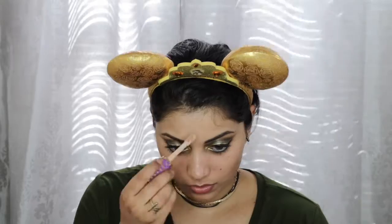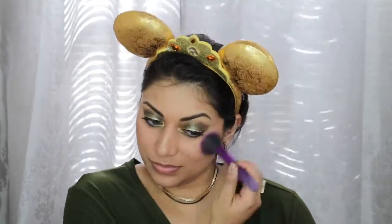For foundation I'm mixing together this Wet n Wild Photo Focus foundation in Cream Beige with this Becca Liquid Shimmering Skin Perfecter in Prosecco Pop. For concealer I'm using my trusty Tarte Shape Tape in Light Medium Honey. To set my face I'm using this Physicians Formula Radiant Bronzing Powder in Sunlight.